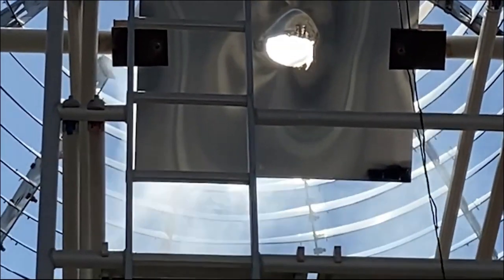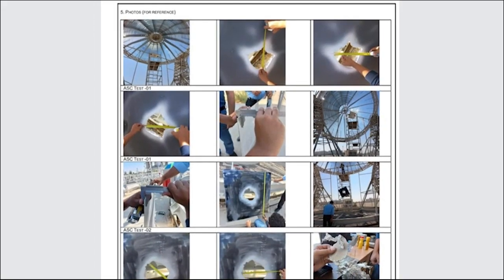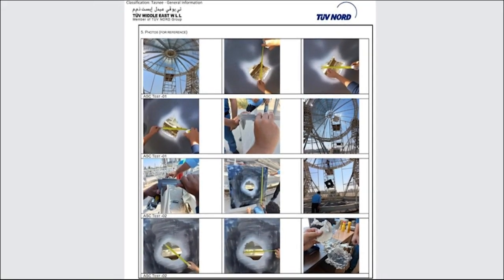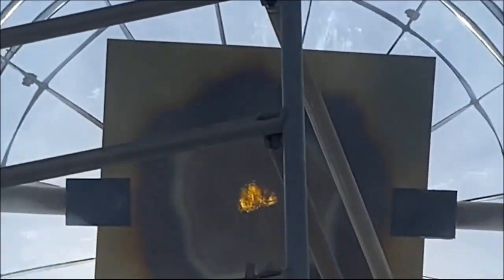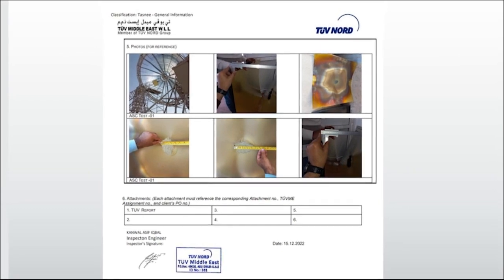Aluminum melts at around 700 degrees Celsius. The melting of aluminum sheets was verified and certified by the German TÜV. The experiment is repeated with a 2-millimeter brass sheet. Brass melts at around 1,000 degrees Celsius, and the melting of brass test was also verified by the TÜV.